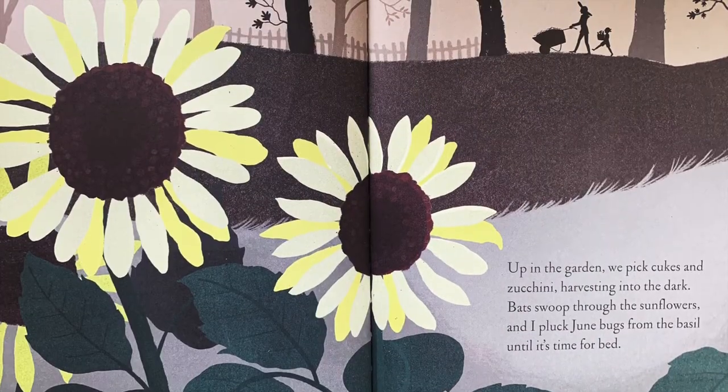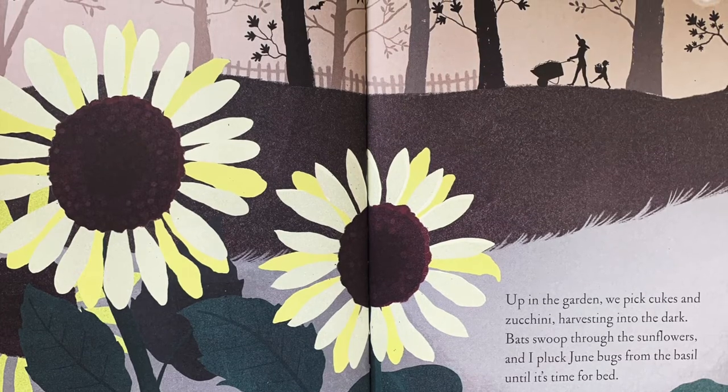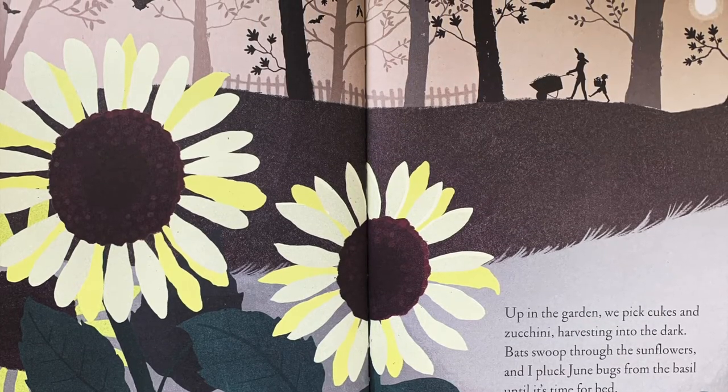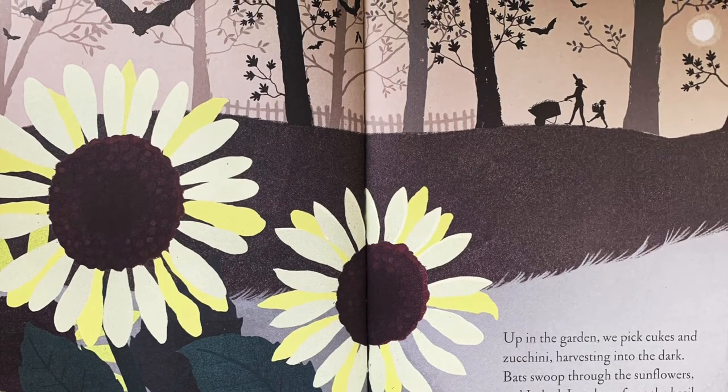Up in the garden, we pick cukes and zucchini, harvesting into the dark. Bats swoop through the sunflowers, and I pluck June bugs from the basil until it's time for bed.